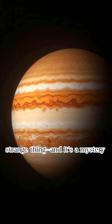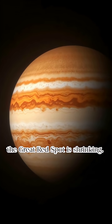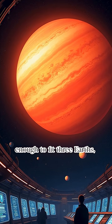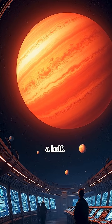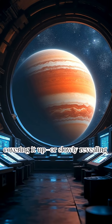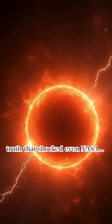Now it's time for the second strange thing, and it's a mystery that keeps scientists awake at night. No one knows why the Great Red Spot is shrinking. This storm used to be wide enough to fit three Earths, but now it's just one and a half. It's like the planet is hiding something, and the storm is covering it up or slowly revealing it. Let's dig into the third strange truth that shocked even NASA.